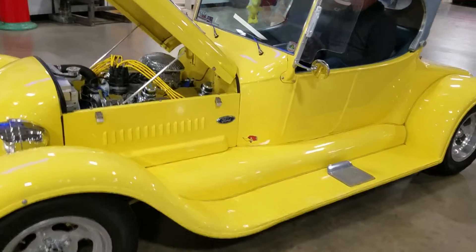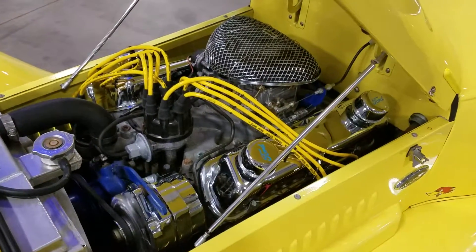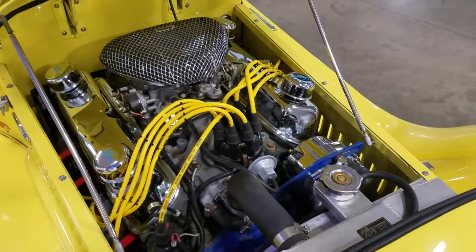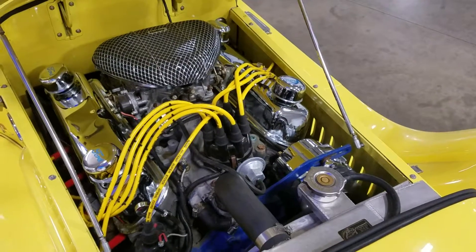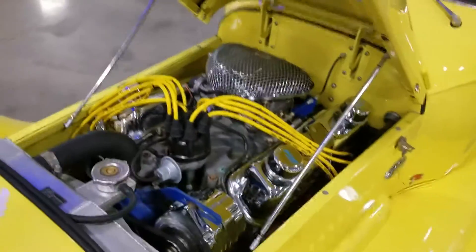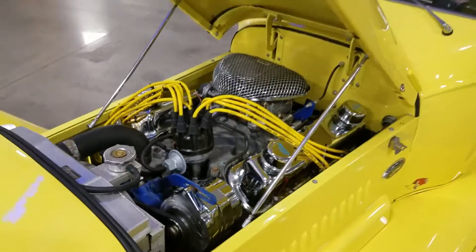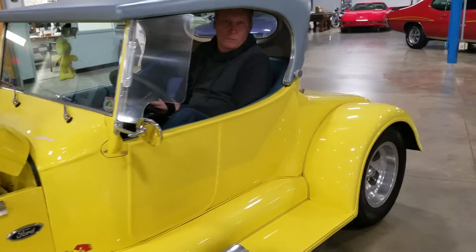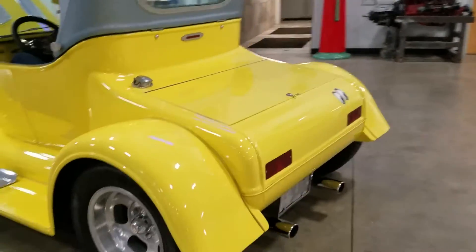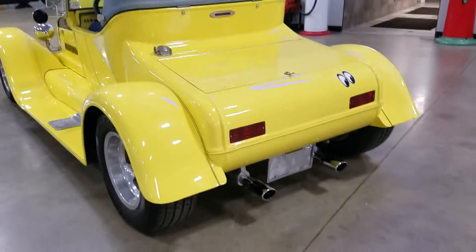This car idles nice and smooth, has a great sound to it. This baby just purrs.